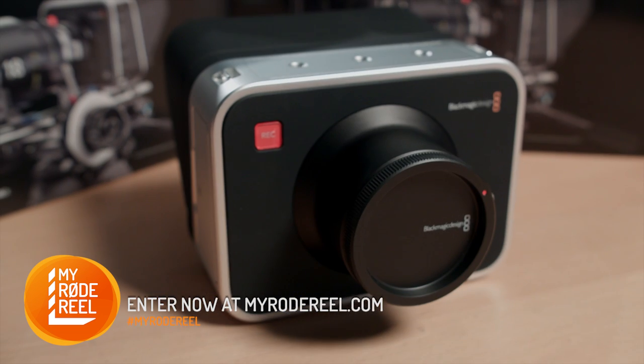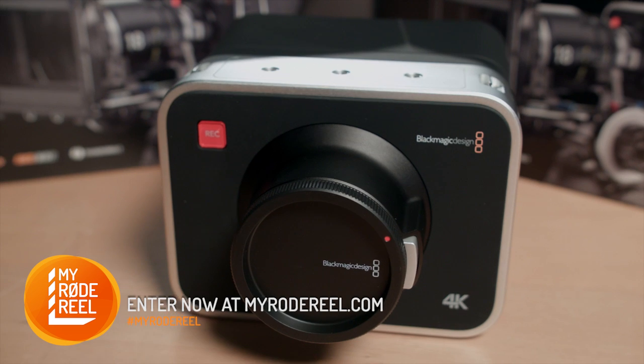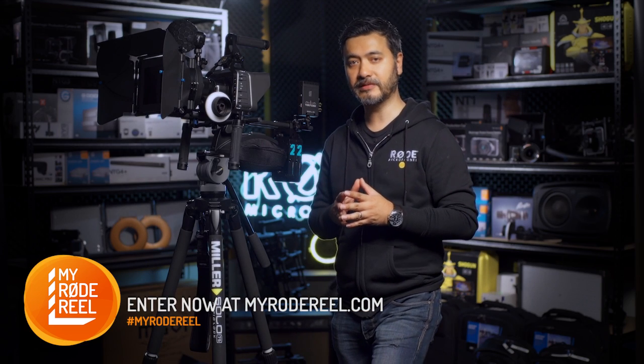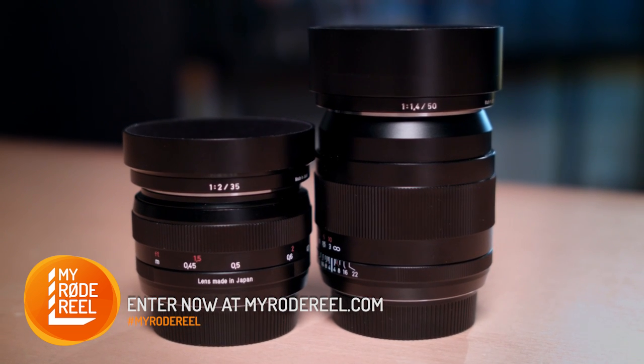At the center of the prize pack is this incredible 4K Blackmagic production camera courtesy of our friends at Blackmagic Design. Now to lens your camera, Carl Zeiss lenses have donated a 35 and 50mm ZE DSLR lens to cover your basic focal lengths.